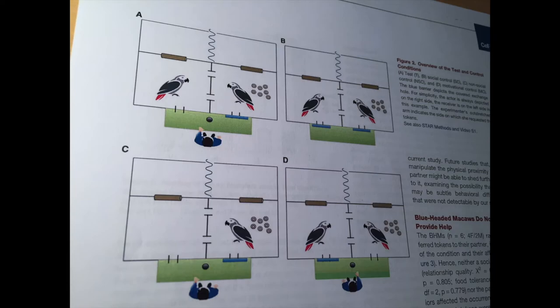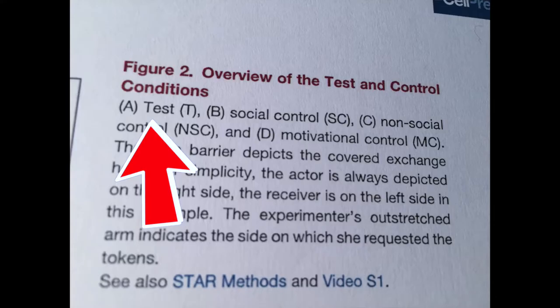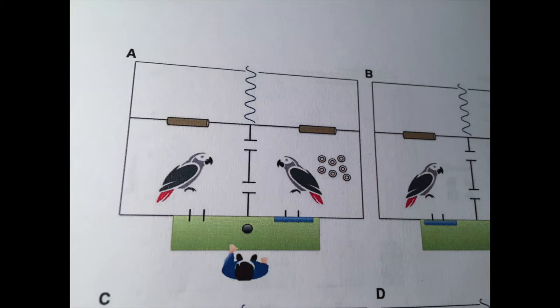In the first condition, condition A, which is their test condition, you can put two birds into this device. Each bird has their own compartment. This bird, which we call the actor bird, is given a bunch of tokens — basically coins with a hole in the middle. These tokens can be used by the birds to exchange for food. But the actor bird, although it has all the tokens, is not able to exchange them for food with the human here, because this exchange door is blocked.